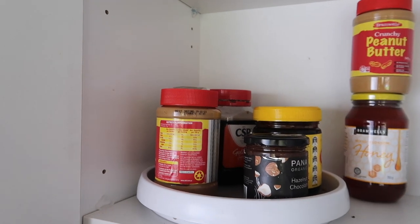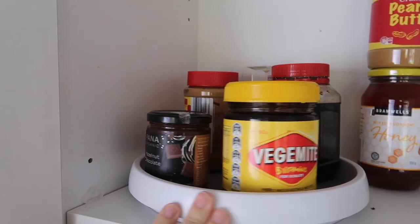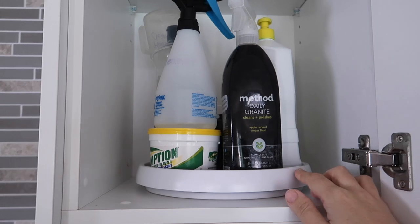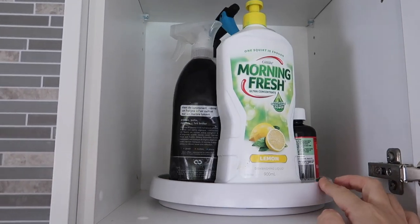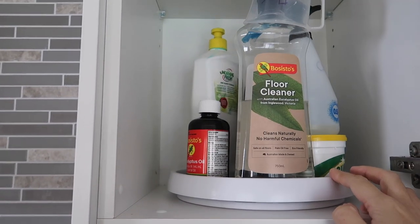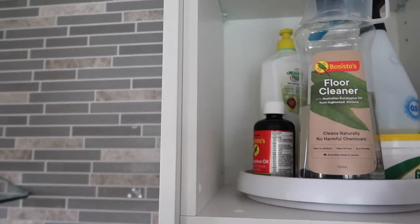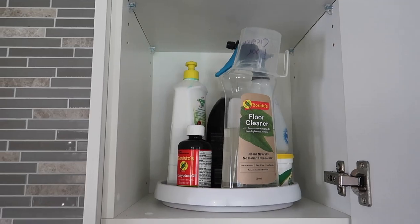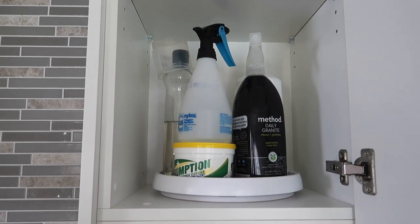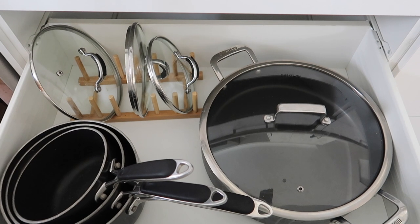Here's another turntable — these are so good for spreads. This is a simple one from Kmart. The ones we're using I keep on there and the excess I store behind. I have another turntable up here for cleaning products — dishwashing liquid, eucalyptus oil, floor cleaner, Gumption. It makes everything very accessible, especially in a top cupboard, just by turning the turntable.